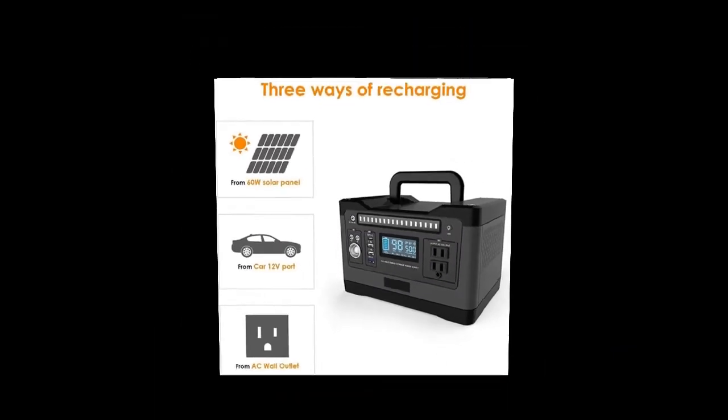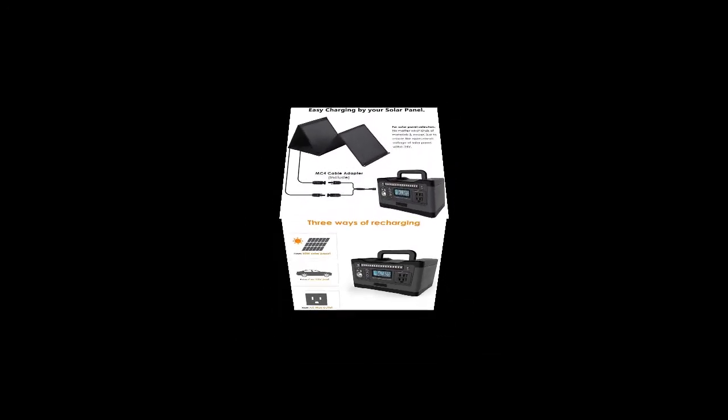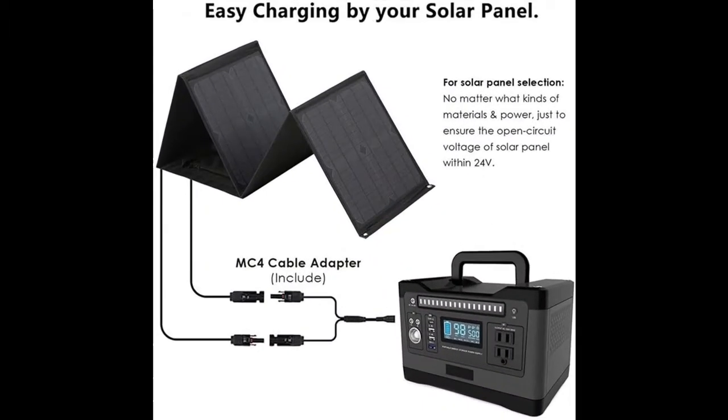Easily 3-way rechargeable. Way 1: the portable power station can be recharged from the sun with any compatible 60-watt or 100-watt solar panel, sold separately.